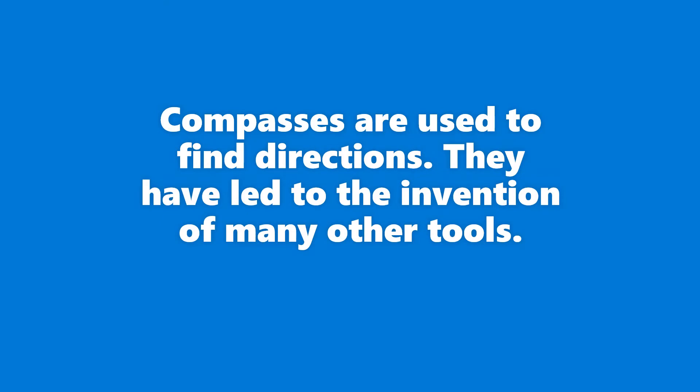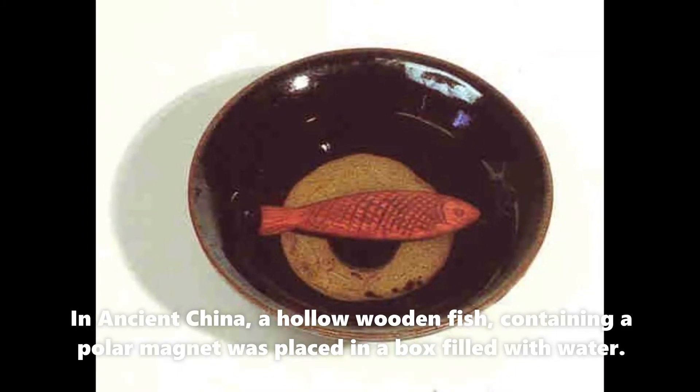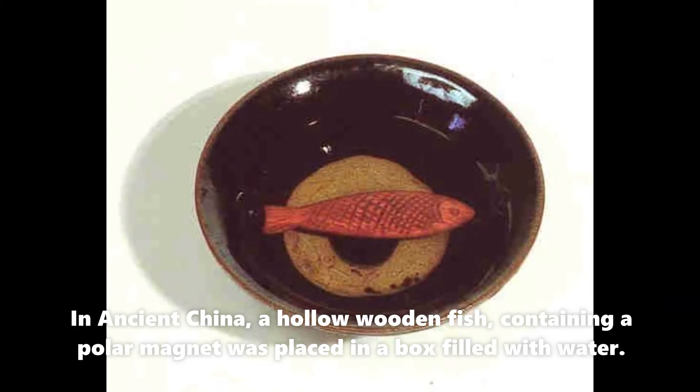Compasses are used to find directions and have led to the invention of many other tools. In ancient China, a hollow wooden fish containing a polar magnet was placed in a box filled with water.